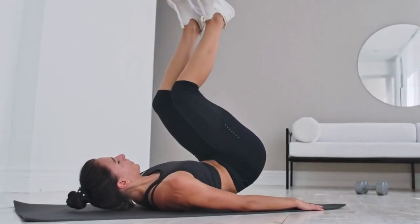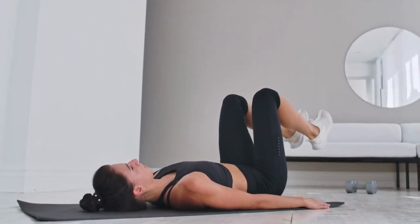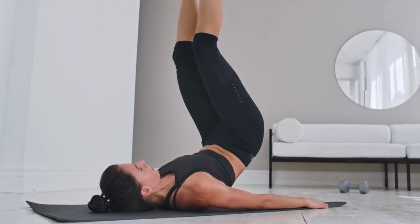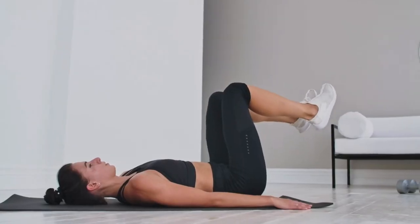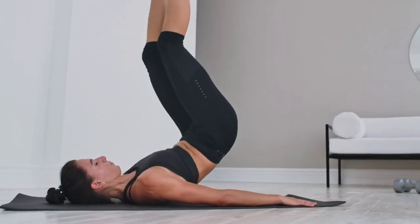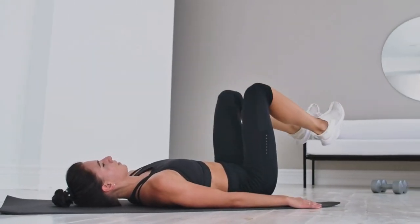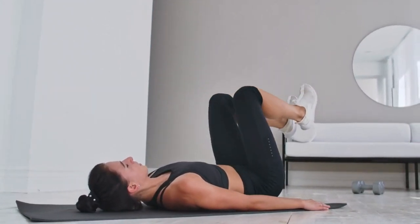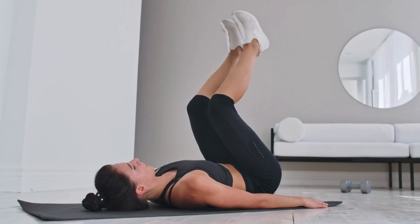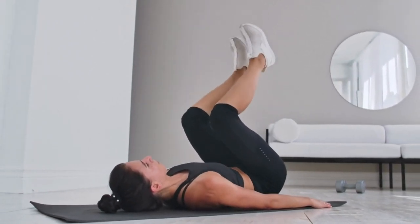Pelvic floor exercises, also known as Kegel exercises, offer several benefits for pregnant women. They help strengthen the muscles that support the bladder, uterus, and bowel, reducing the risk of incontinence during and after pregnancy. These exercises also promote better circulation to the pelvic region, which can alleviate discomfort and prevent hemorrhoids.